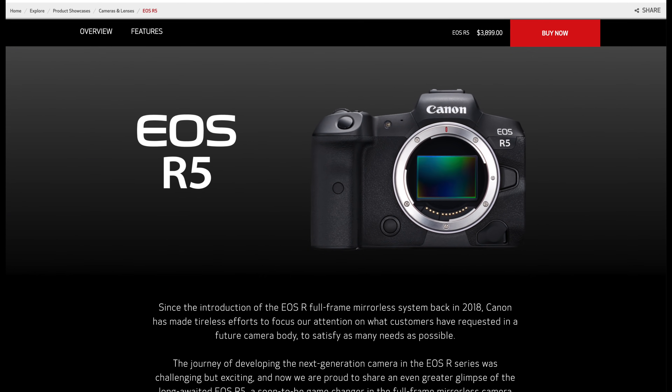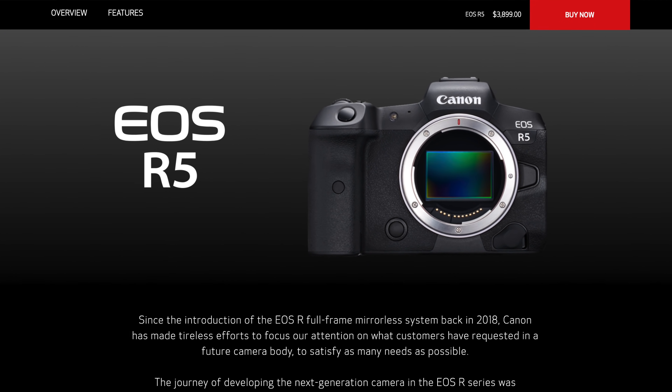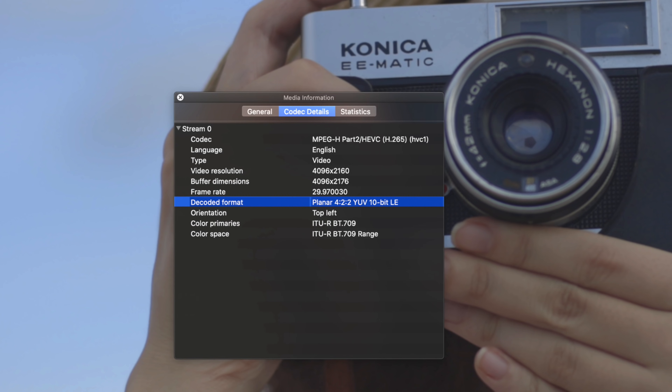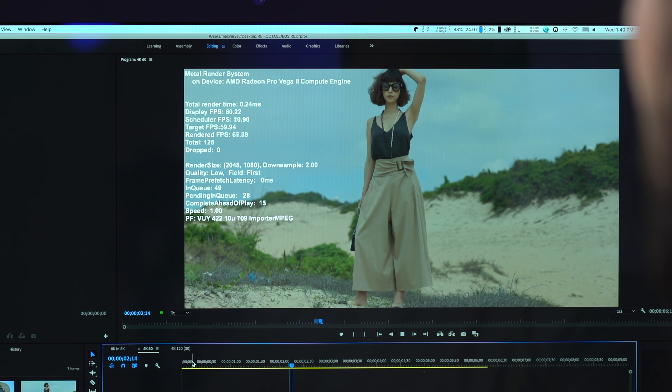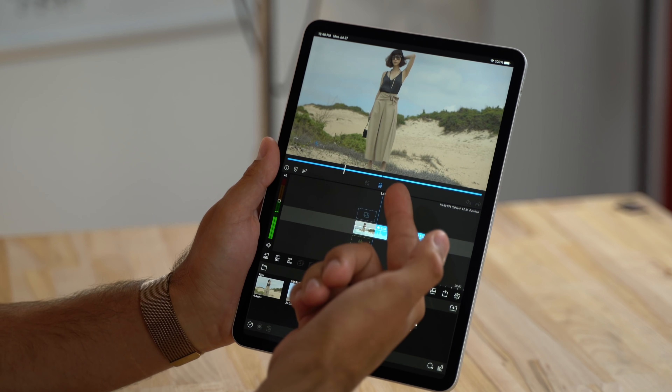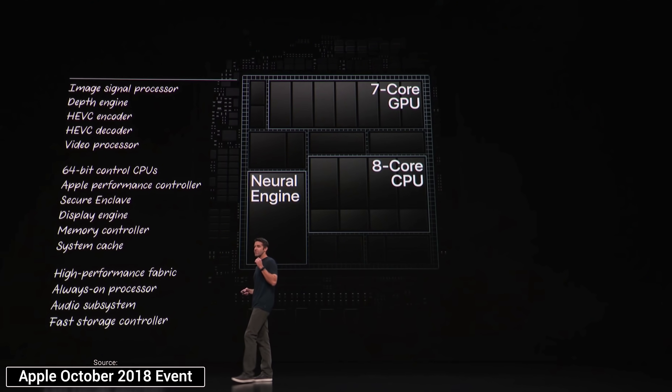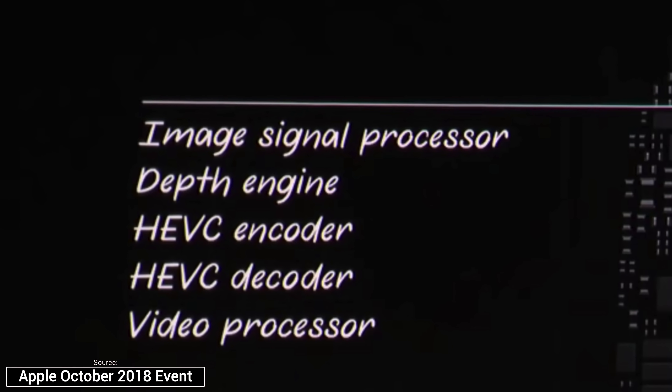Before we dig into the one-and-a-half-hour-long video from Apple, I want to show you something very interesting about Apple Silicon that my brother Max just discovered. You've probably heard about the new Canon EOS R5 camera and its unconventional HEVC 422 format. He tried editing footage from that camera on various computers, and even his $15,000 Mac Pro struggled with it — until he brought it onto his iPad Pro, where it played back perfectly smooth. The reason is that the iPad Pro has Apple Silicon with special HEVC hardware transcoders, and all of that is coming to the Mac.